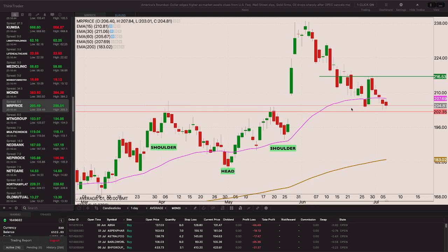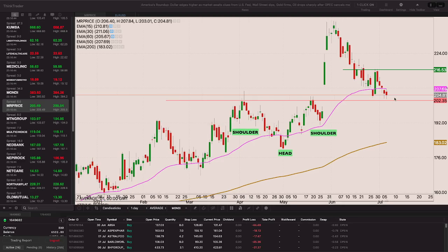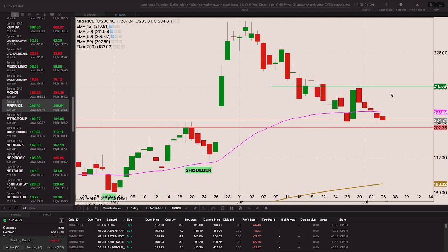Mr Price looks like it's losing the battle with the 50-period EMA but it's coming back to test what was resistance - now holding as support, which is quite decent. If we get through that 216 level I'll take the position with the stop loss around 202.35.